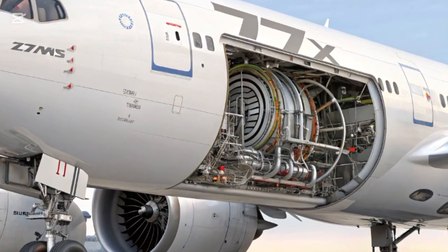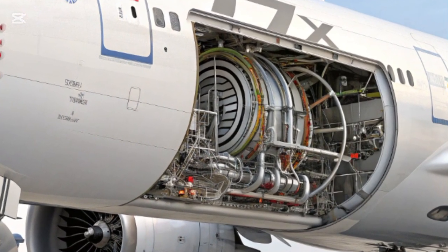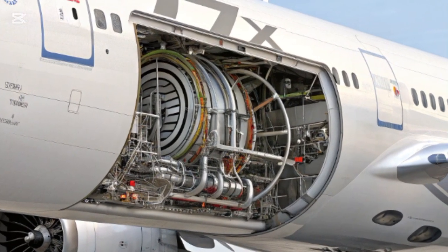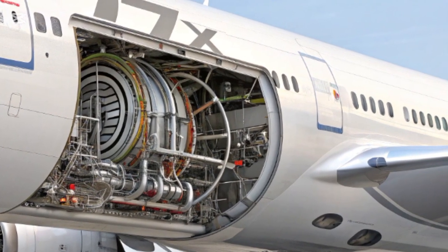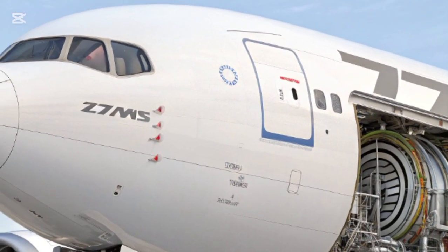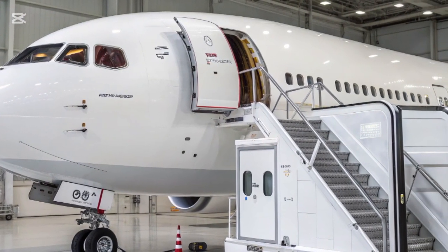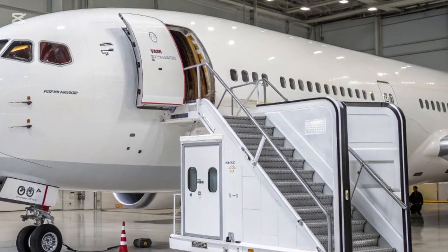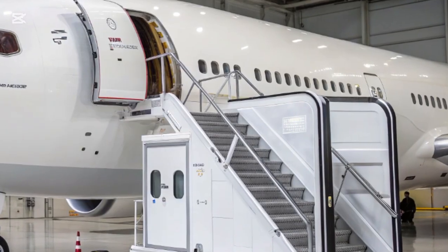Under the hood, the Boeing 777X is a marvel of aviation engineering. Powered by the GE9X engines, the aircraft offers a range of up to 8,730 nautical miles for the 777-8 and around 7,285 nautical miles for the 777-9. It boasts 10% lower fuel use and emissions compared to the previous generation of wide-body jets, primarily due to its efficient engines, lighter materials, and aerodynamic enhancements. The aircraft also features the latest flight control systems including fly-by-wire controls, advanced wing load alleviation, and integrated avionics, ensuring better handling and performance across all phases of flight.